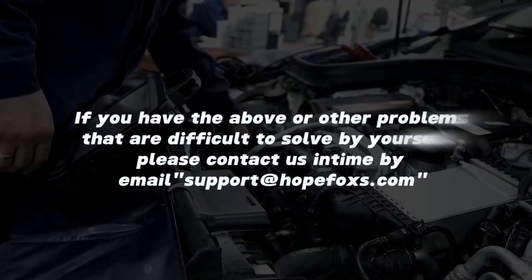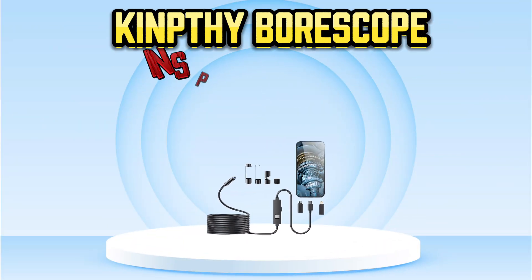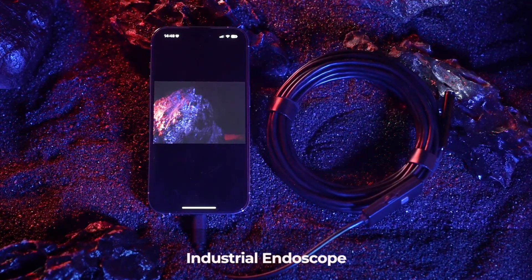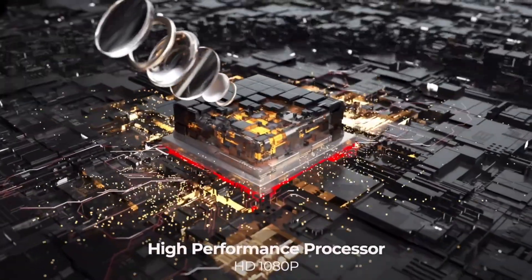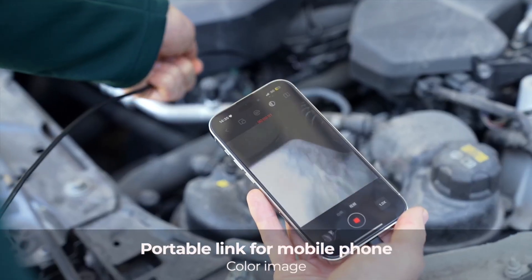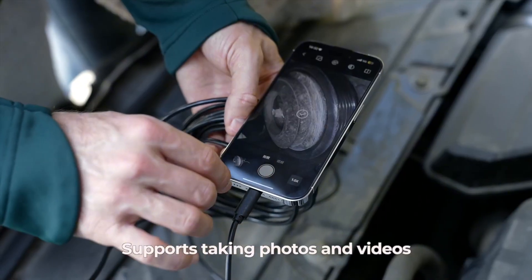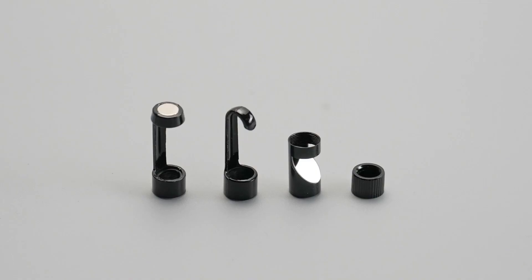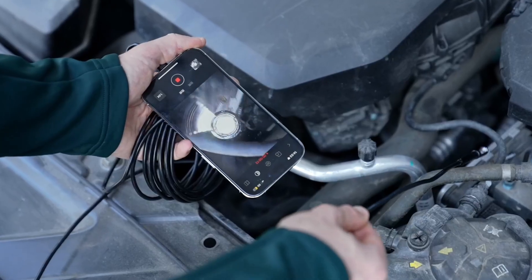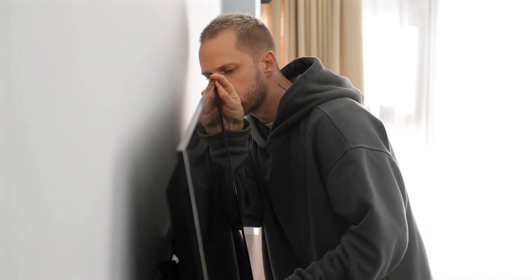Number 3: Kimpthe Borescope Inspection Camera. The Kimpthe Endoscope Camera with light is a high-definition 1920p HD borescope tool designed to make inspections easier and more precise. Featuring 8 adjustable LED lights, it ensures clear visibility even in dark or confined spaces. The camera is equipped with a semi-rigid snake cable that provides flexibility, allowing you to access tight spots with ease. With a 16.4-foot cable length, it provides extended reach for a variety of applications.